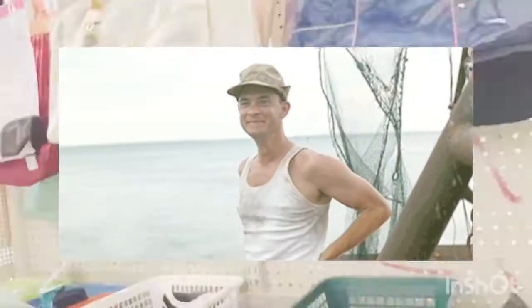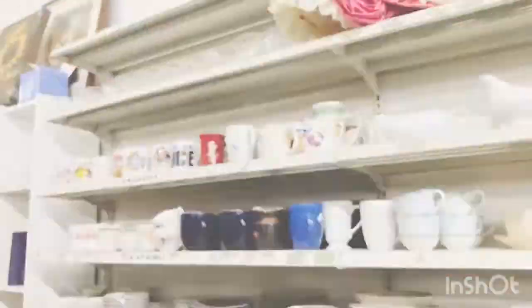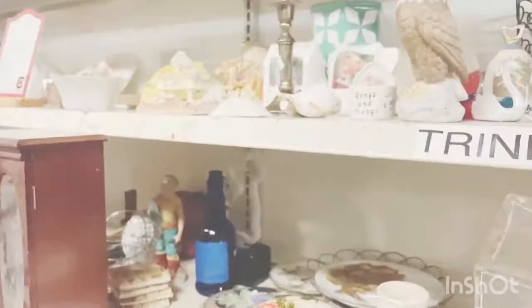What's up everybody, this is the eBay Sorcerer with my very first YouTube video. Today I am sourcing a thrift store not far from my house, kind of in the middle of nowhere.